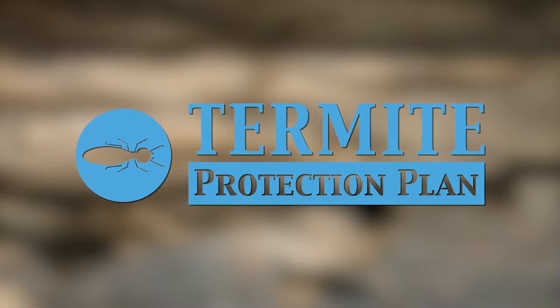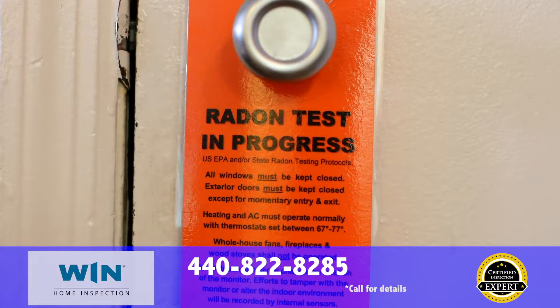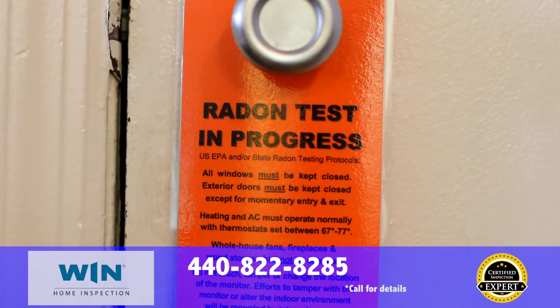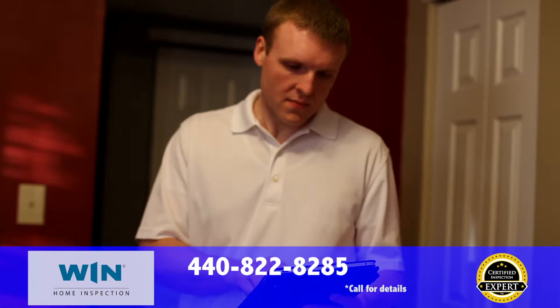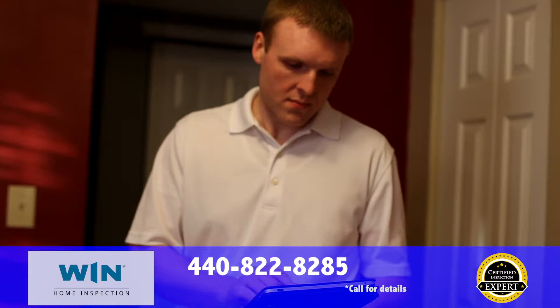With Wynn Home Inspection, you'll get our extendable termite protection plan at no charge that covers new infestations. If you need a radon test, make sure to ask us about our state-of-the-art radon testing equipment. Our radon tests have the accuracy and speed you need, and a radon test is a must-have for any home buyer.